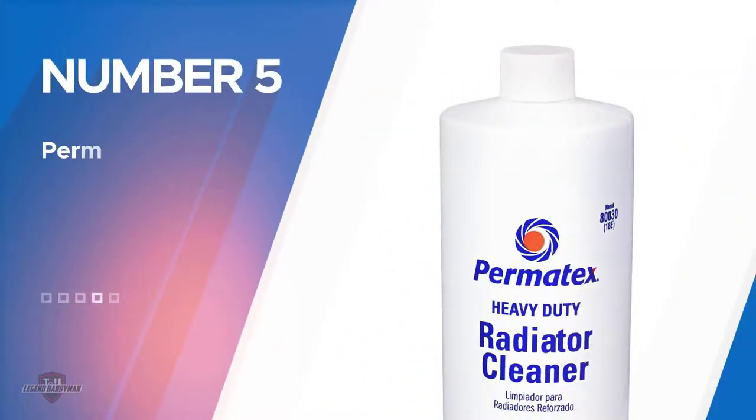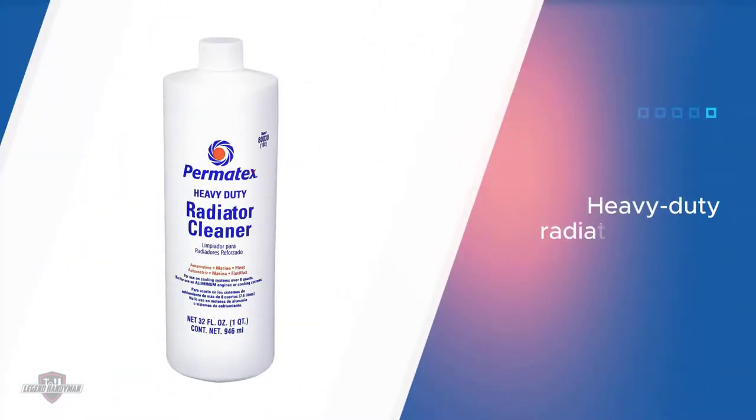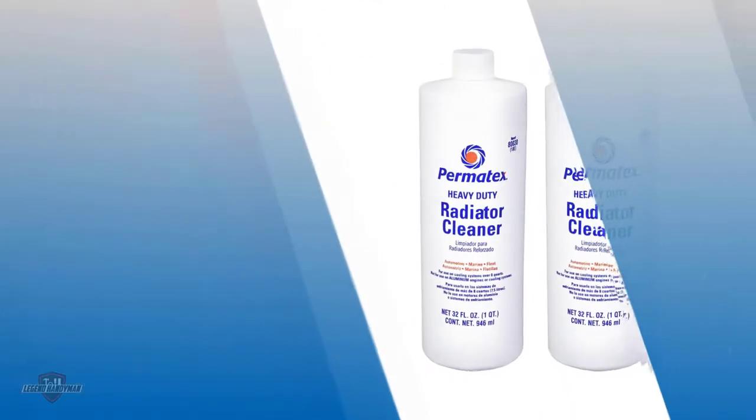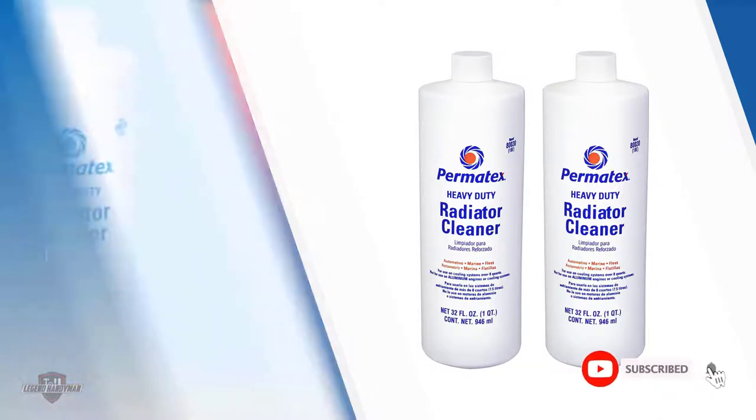Number five: Permatex 80000-30 Radiator Cleaner. The last of our picks is the Permatex heavy-duty radiator cleaner, which has great reviews to its credit. This engine cleaner is used by professionals to clean out oil and residue from engines. It must be used regularly to flush out contaminants.